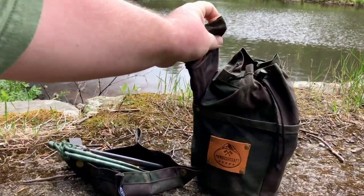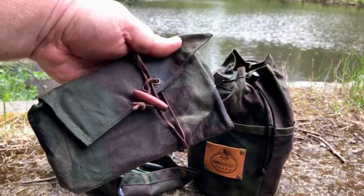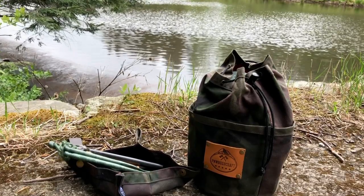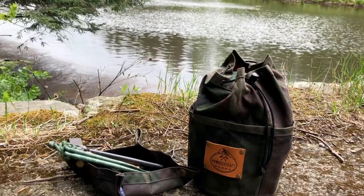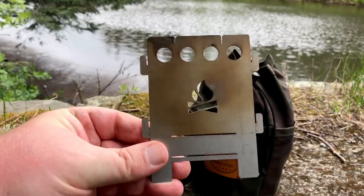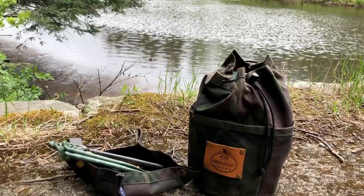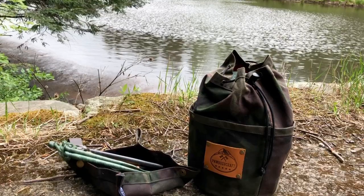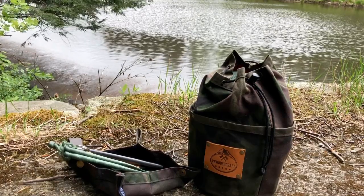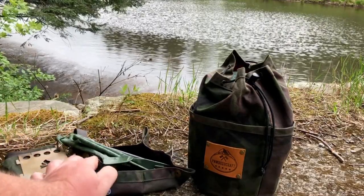Then we have another PNW Bushcraft product — a beautiful matching roll-up bag where I keep my plan B stove. And sometimes plan B is plan A when you've got all the dry twigs in the world. This little fold-up stove does beautiful work, and it lives in this roll-up pouch, usually with a variety of tinder or perhaps a flint and steel. Because we all got to have fun playing with fire — be safe, everybody.